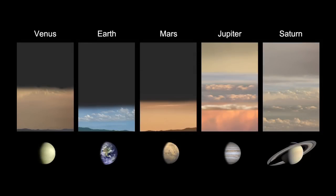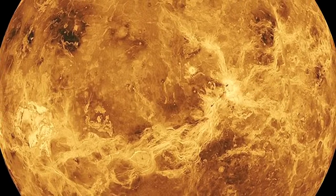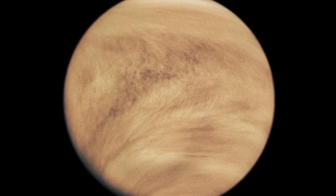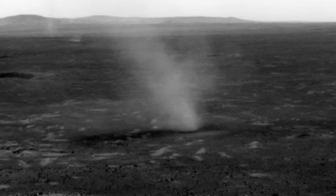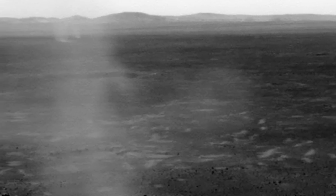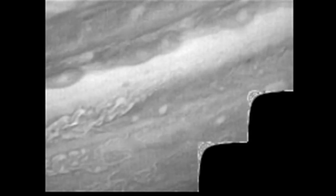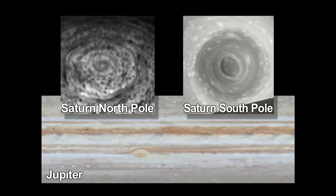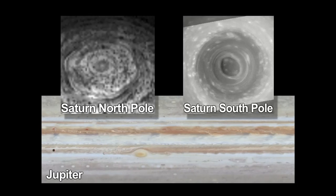Many of our planetary neighbors have significant atmospheres. On Venus, the atmosphere is much thicker than our own and blankets the planet with dense clouds which can reach tornado-like speeds. On Mars it's much thinner, though there are periodic global dust storms and even dust devils. The outer planets' atmospheres are worse than that. Jupiter and Saturn's atmospheres are swirling with toxic gases like ammonia, and the temperatures and wind speeds are extreme.